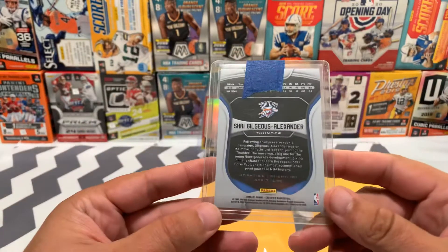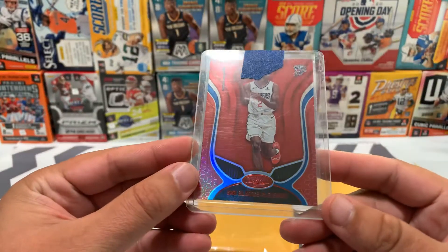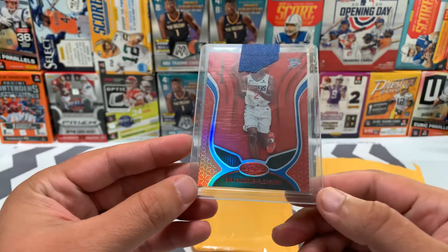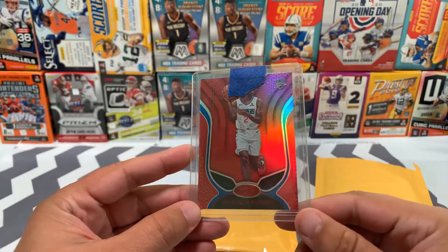First card we have the 2019 Certified Shea Gilgous-Alexander SGA. This one kind of reminds me a little bit of Spider-Man — his mask there. You got the two eyes right there and the red color. Really cool card.